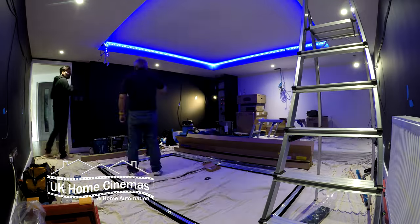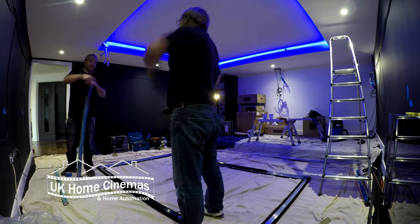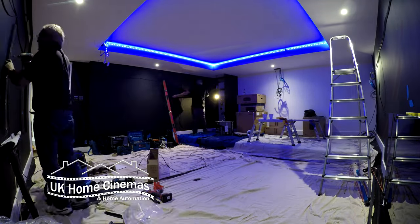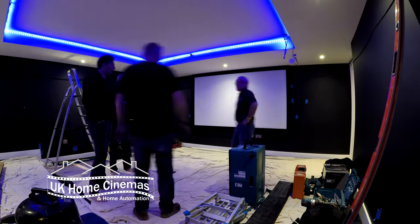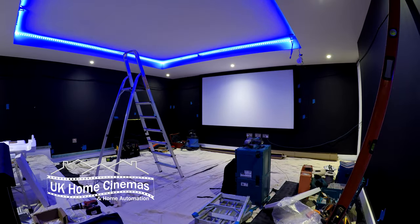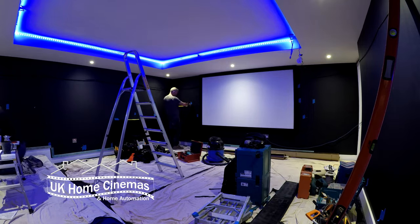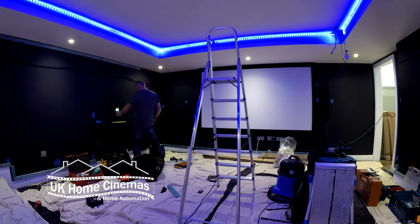We planned to use an acoustically transparent fixed frame projection screen so that the sound from the front three speakers could come through the screen. Acoustically transparent fabrics can sometimes be visually transparent in certain lighting conditions, so we decided that the side and front walls of the room should be painted black before we put in the track and fabric, so that would reduce the risk of seeing the outline of cables and speakers behind the fabric.